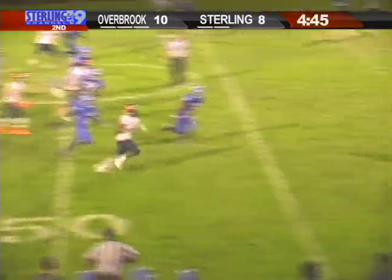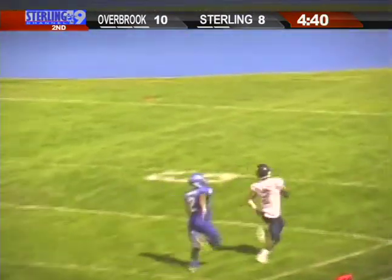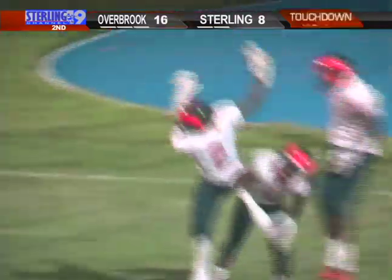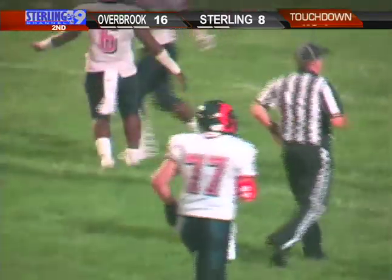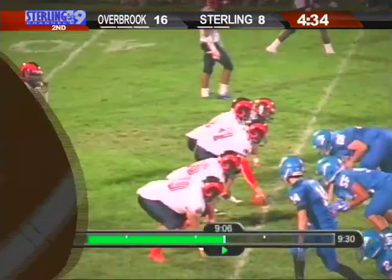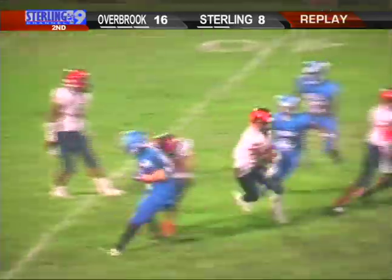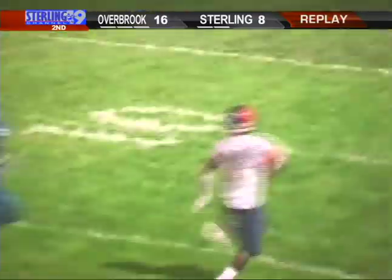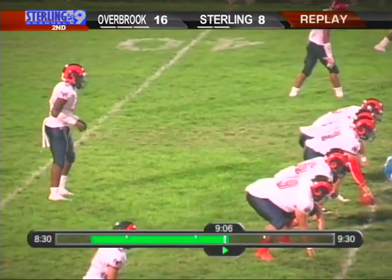DeShields — nothing but daylight, one man to beat, and they're not going to get there. A 55-yard touchdown run by Marquise DeShields, his second of the night, putting him well over 100 yards, and Overbrook pads their lead at 16-8. If you get good penetration in the backfield and you miss, you're going to get what you got right there — DeShields off to the right side with nobody there. When it's a foot race, they're up 16-8.